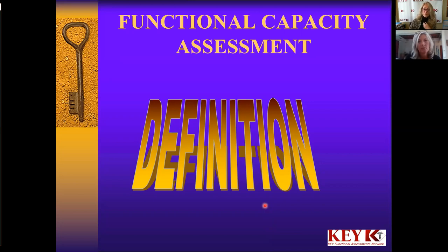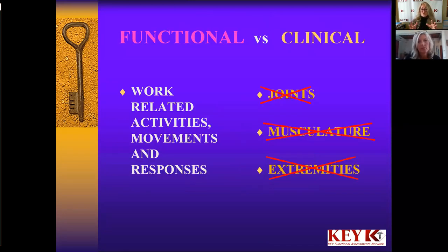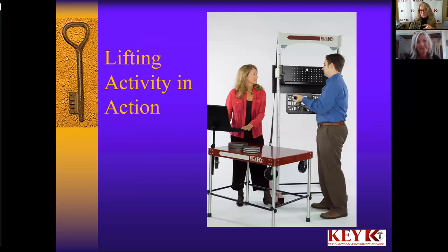We primarily focus right now on functional capacity assessments, and functional capacity assessments of a variety of kinds are what's available for you to get into and start working with employers. Here you take a different look — you move from the clinical joints, musculature, and extremities approach, and now we're looking at work-related activities, movements, and responses from a full-body approach, including things like how much can they lift and carry, push and pull, how long can they sit and stand. In our assessment, we're also identifying whether they're giving full effort. Here's a lifting activity in action — this is the equipment I created that has three patents.